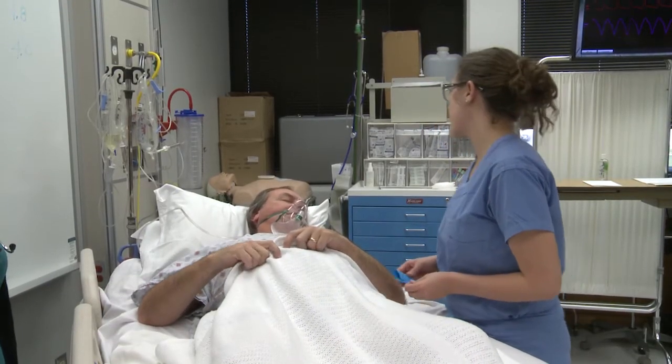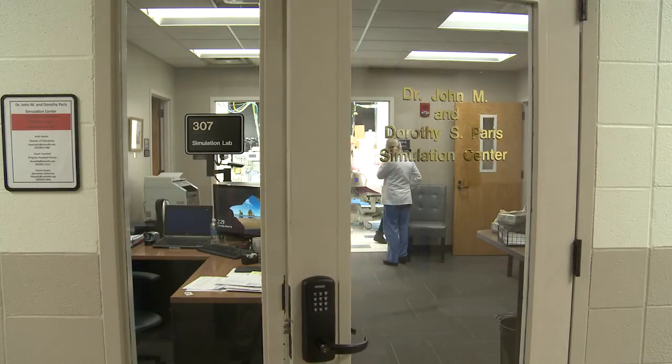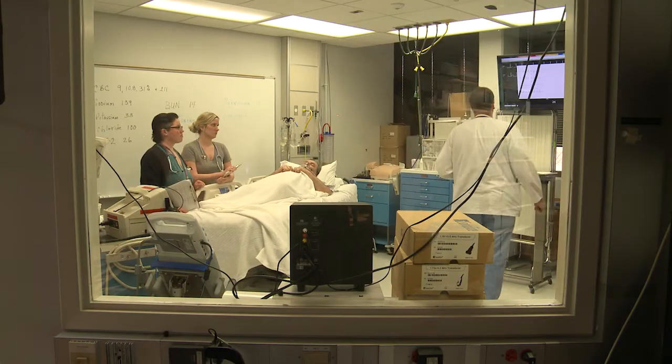So we got some scans and we took some tests to kind of see why you're having all this pain. It's all being done in the Paris Simulation Center, the Sim Lab at the University of Louisville Medical School.